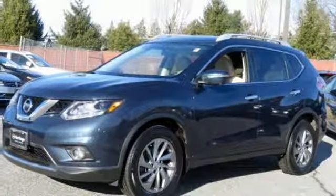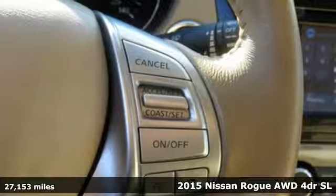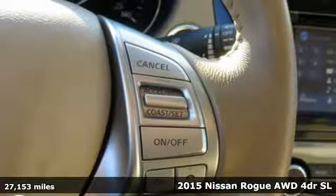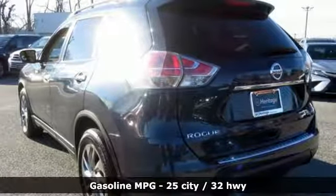Here's a 2015 Nissan Rogue. Long, tall, or wide, there's plenty of cargo and passenger space inside this sharp-looking crossover. Plus, it offers an exciting list of features.